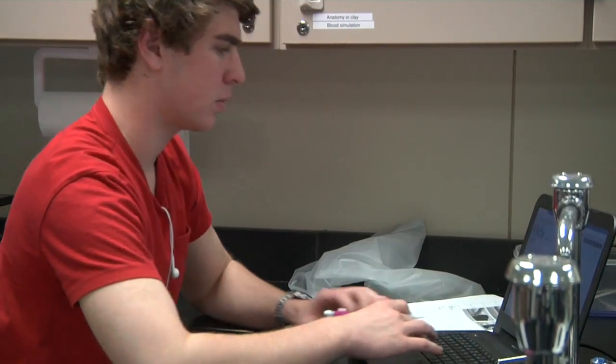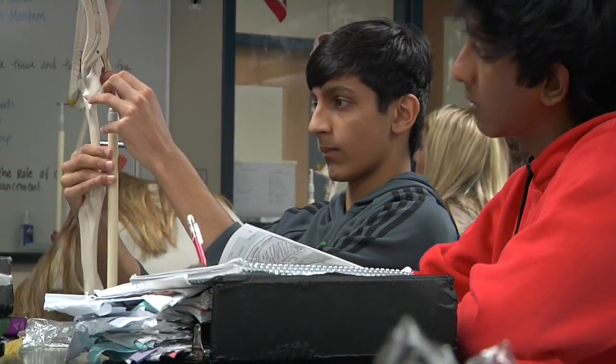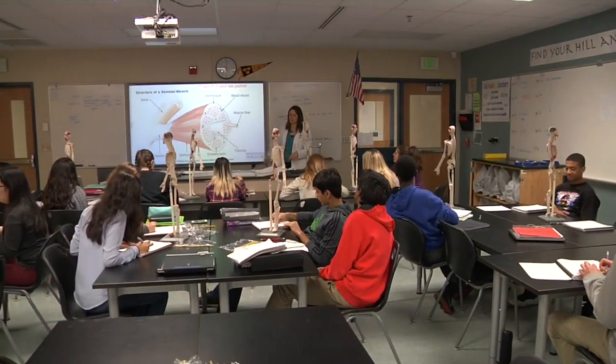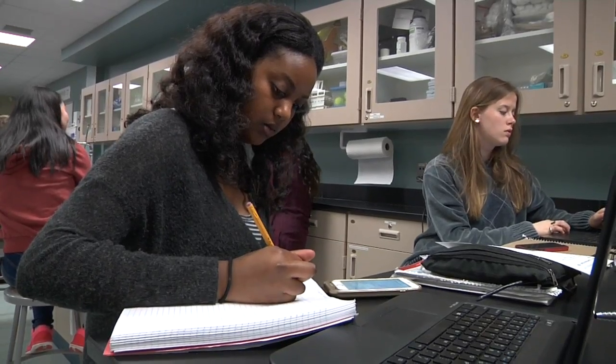It's an opportunity for kids in the STEM area — within science and technology and engineering and math and all the great things that we do — to have this other opportunity within BioMed that brings all these avenues to life in a science and math field.